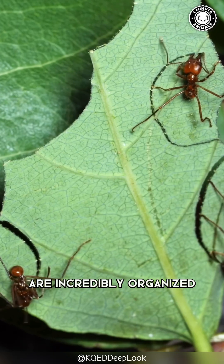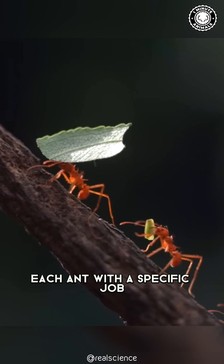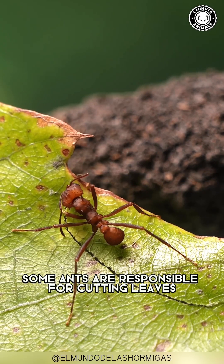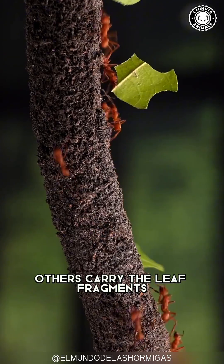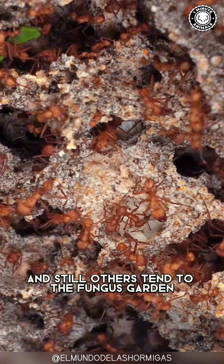These tiny titans are incredibly organized. They work together in massive colonies, each ant with a specific job. Some ants are responsible for cutting leaves, others carry the leaf fragments back to the nest, and still others tend to the fungus garden.